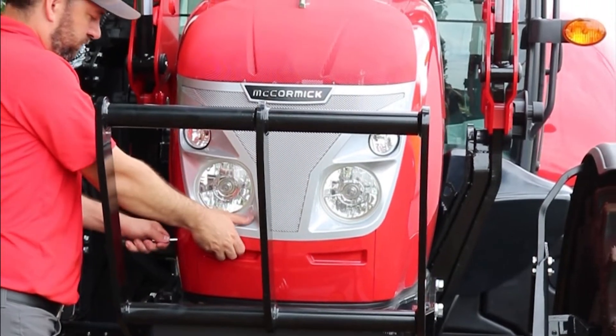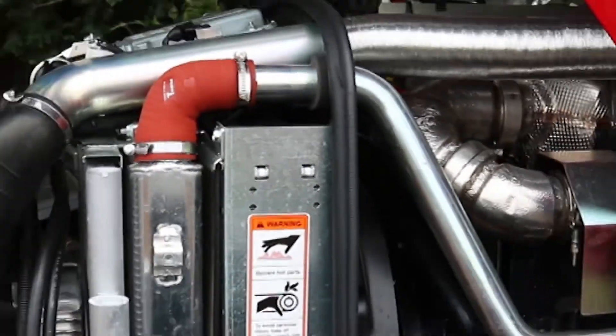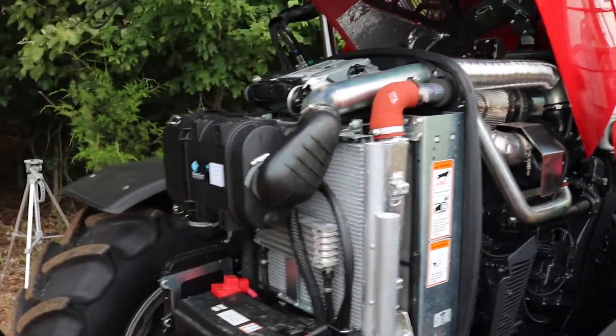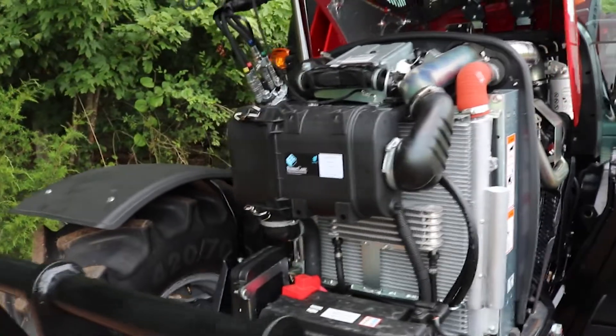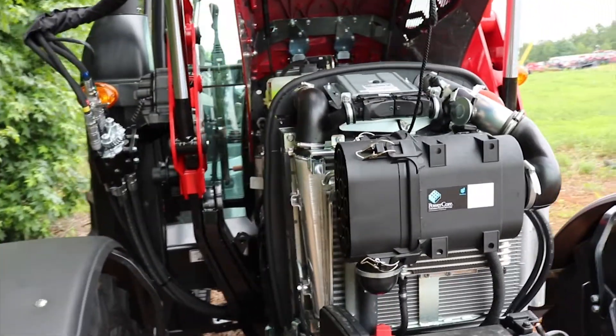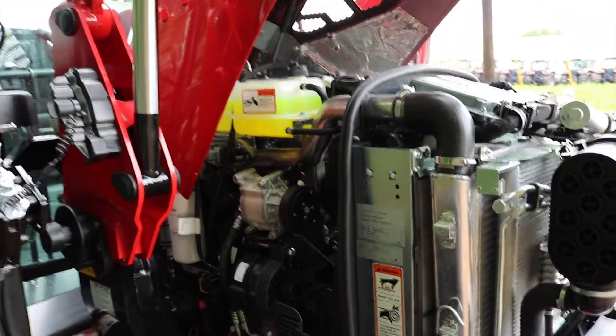The three models of the X6 Standard Series are powered by advanced Deutz AG 3.6L 4-cylinder turbocharged engines with multi-valve technology, intercooler, and common rail injection fuel system.